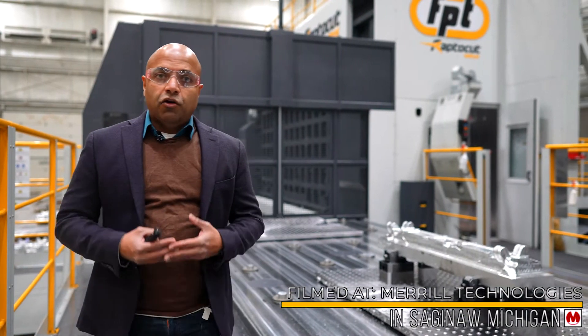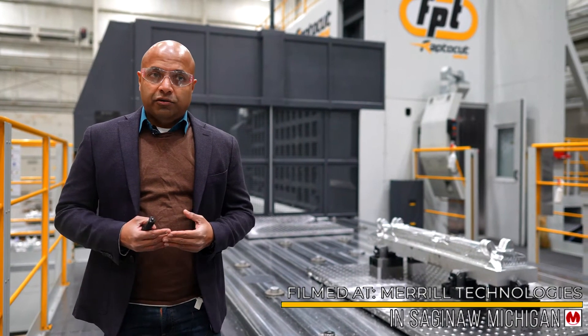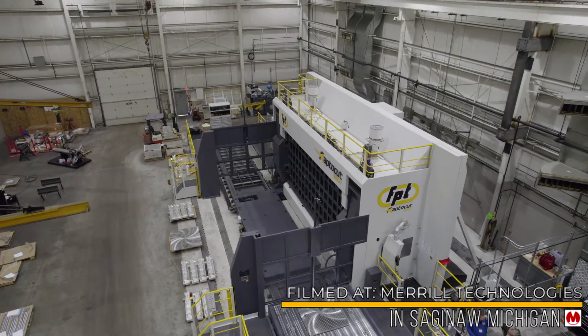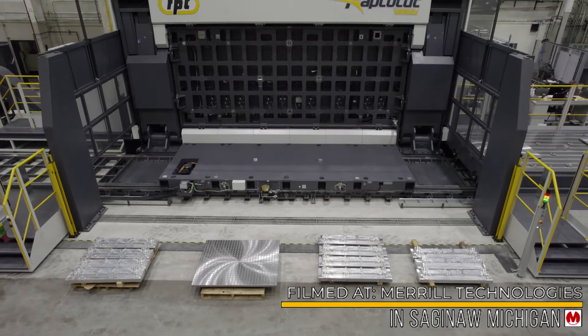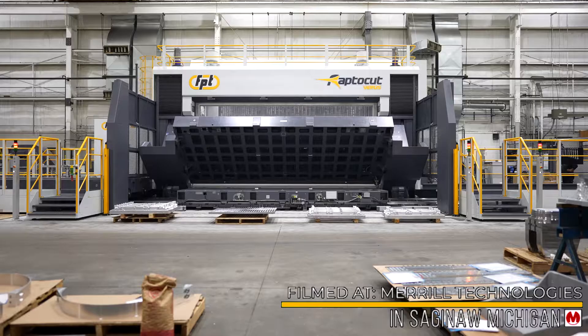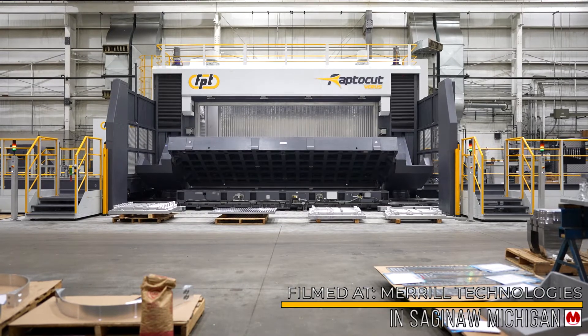RaptorCut is designed to machine complex geometries at tight tolerances that require very fast machining and even faster setup, load, and unload. This is achieved through a combination of palletization and a fully automated 90-degree plate tilting mechanism.